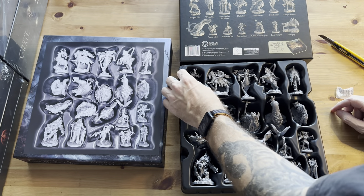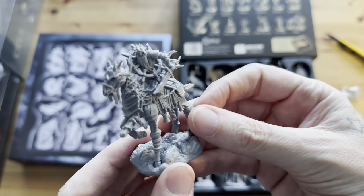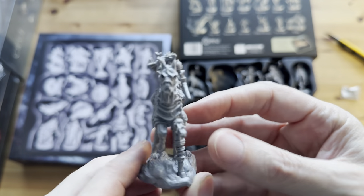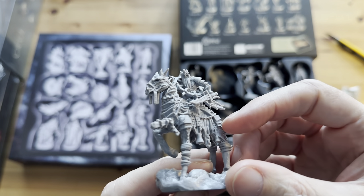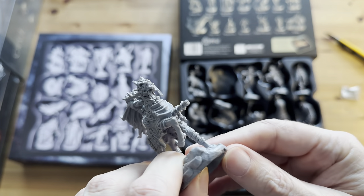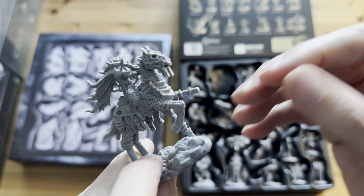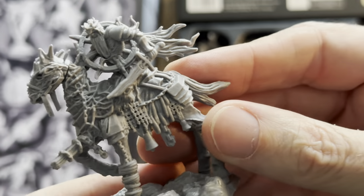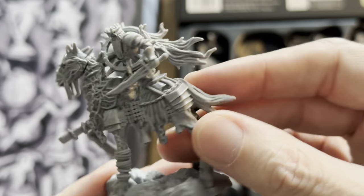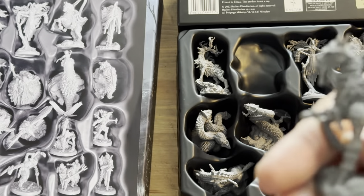I will probably do these as a batch paint-through. This one here is our Knight Errant — also pretty cool. Does he have a spike run through? Strange. Maybe I'll zoom in to give you a look. Knight Errant, lots of great details. I like the tattered cloak.